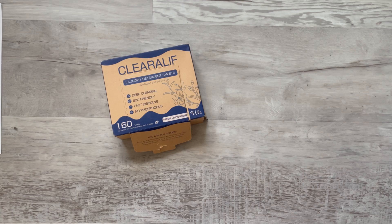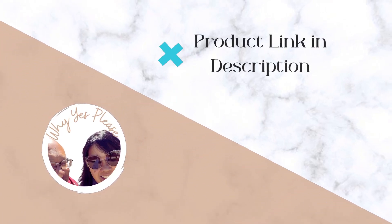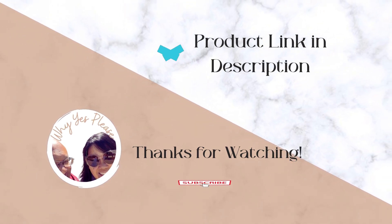I believe there are like four or five other scents, so I'm trying the lavender next. Pick this up if you want to switch the way you are doing laundry. And as a bonus, if you're traveling, bring a couple of these along so you can do your laundry and not have to go out and search for soap. Alright everyone, have a great day!